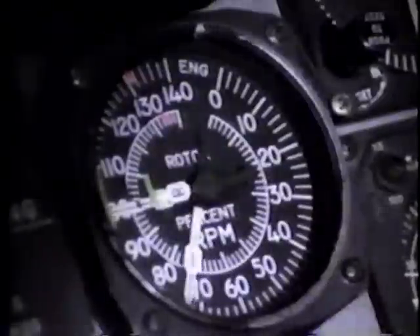Generators — they're on. Fire warning — checked. Communication radios — on. AMOS — on.